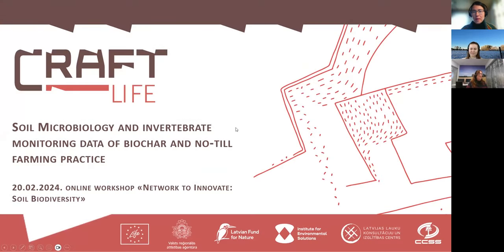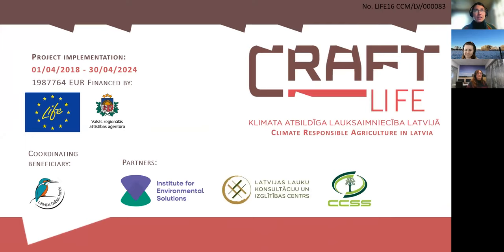I am a coordinator for this project from SIDOF Institute for Environmental Solutions. I will tell you about only a small part of this project — specifically about two monitoring datasets related to today's topic on soil biodiversity. Here you can see the basic information: the project name is Climate Responsible Agriculture in Latvia, and the abbreviation is Lifecraft.